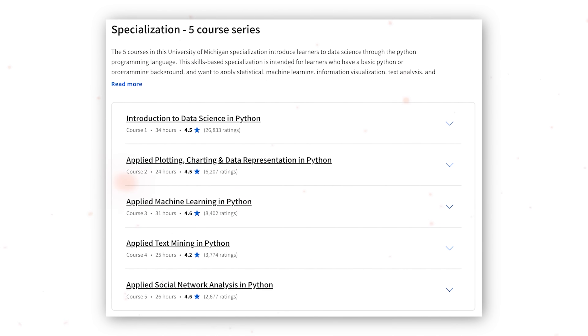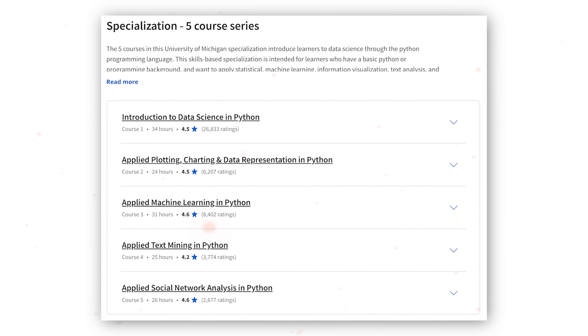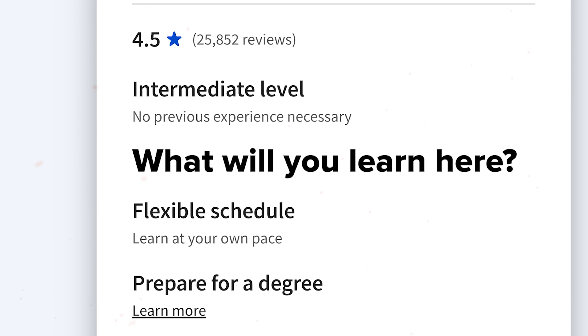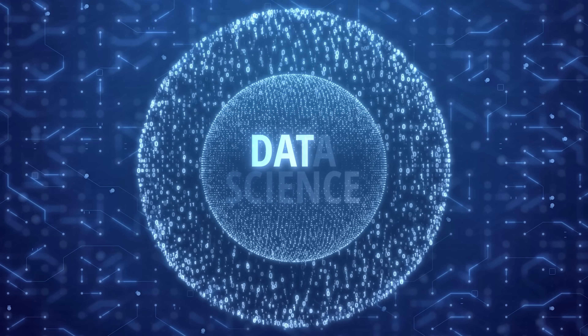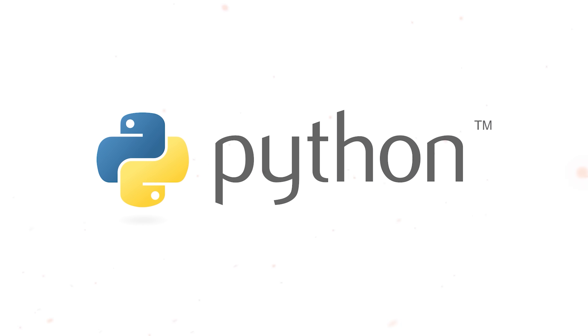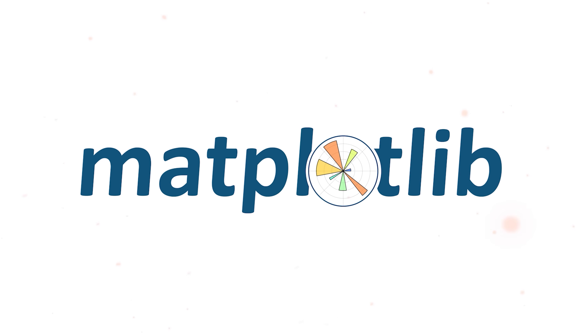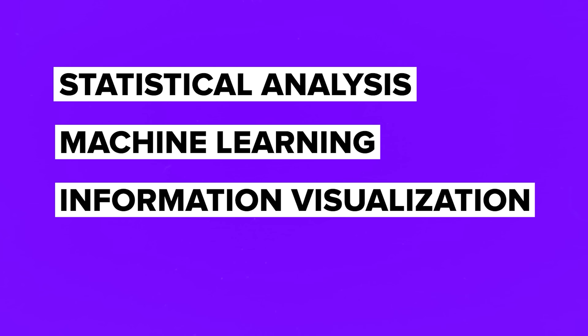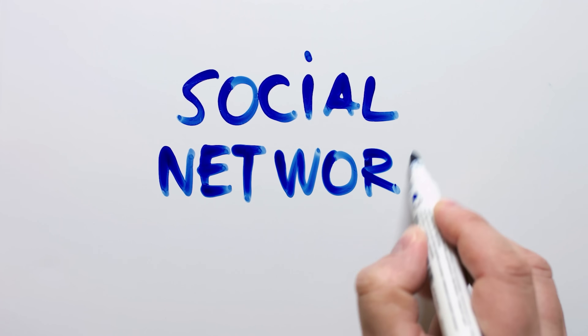This specialization includes 5 courses and will take about 4 months to complete, provided you spend at least 10 hours per week learning. If you enroll, you will dive into data science using Python. What I really like about it is it gets quite hands-on with popular tools like Pandas, Matplotlib, Scikit-learn, and NetworkX. Some things you will explore are Statistical Analysis, Machine Learning, Information Visualization, Text Analysis, and Social Network Analysis.